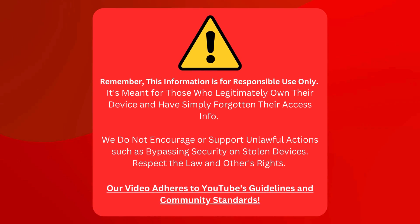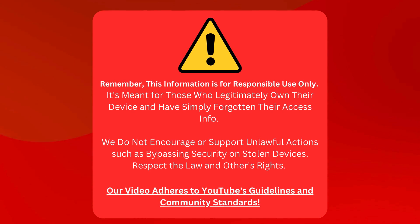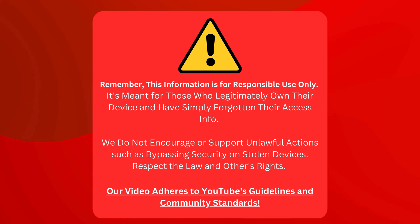Here's a heads up: this info is for good folks who own their device but need help remembering their login details. We're not encouraging or supporting shady stuff like unlocking stolen devices. Let's play it cool and respect the law and each other's rights. We've made sure this video follows all of YouTube's rules too. Now with that out of the way, let's roll on.